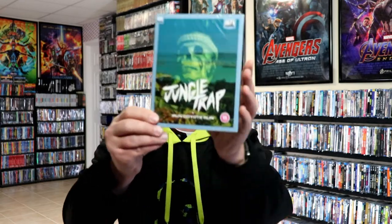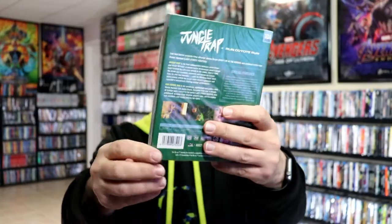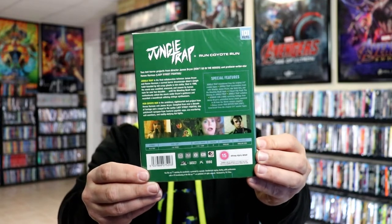And then we have some new titles from AGFA. I've got four new titles here. We have Jungle Trap. I'm not really familiar with any of these titles. I do know that some of them have already sold out from their website.